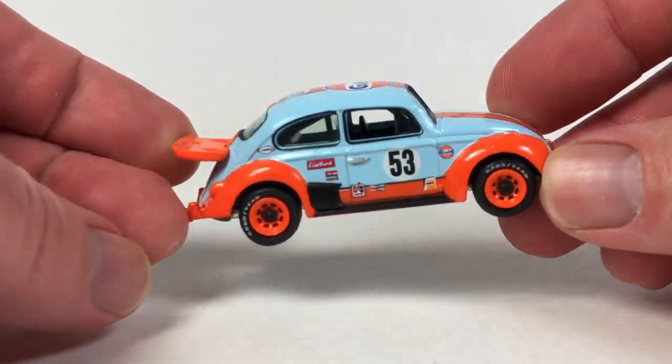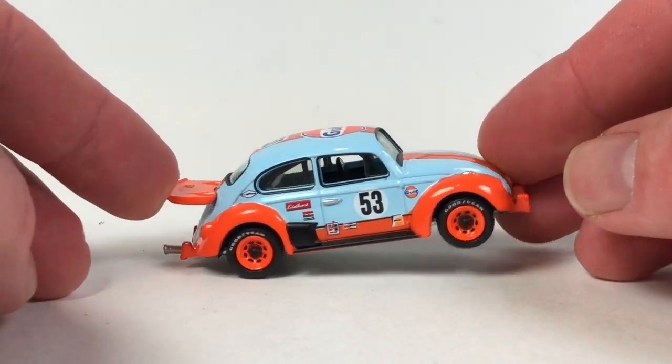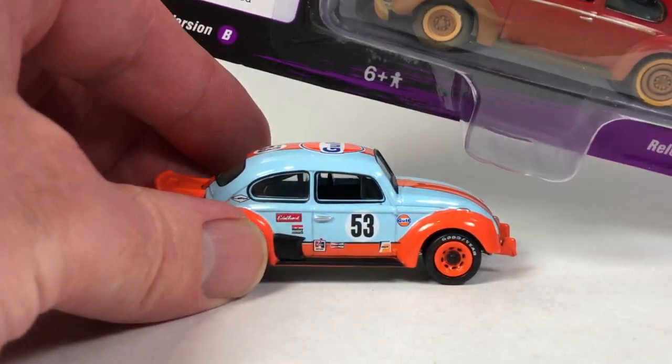I kind of loosely collect the Volkswagen Beetles from Johnny Lightning. I don't try too hard to go after all of them — there are so many — but sometimes I see one I don't have and decide to pick it up. This next one is a recent release.